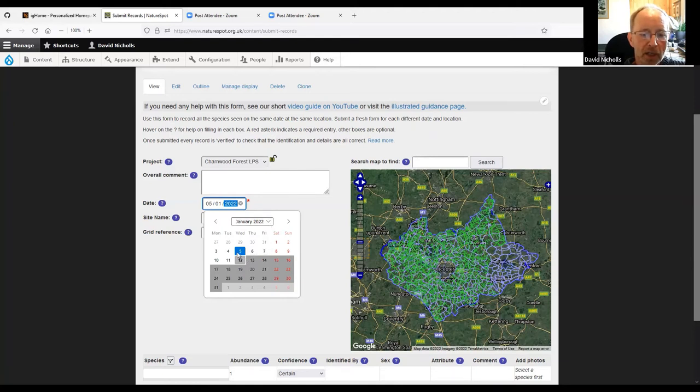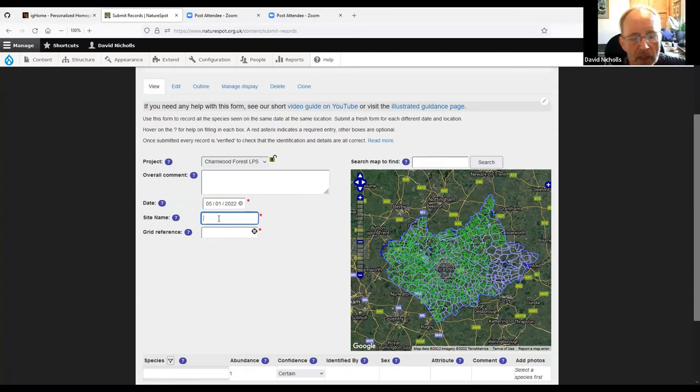To record for the Charnwood project, first select the Charnwood Forest option on the project heading. If recording outside the Charnwood Forest area, skip that. The overall comment box is optional — useful if, for example, you're running a moth trap and want to note the method for all records on the sheet. I'm going to put in a record from Thornton Reservoir last week on the 5th of January. Entering the date is easy — you click the box and it gives you a date picker defaulting to today's date, but you can go back through time.